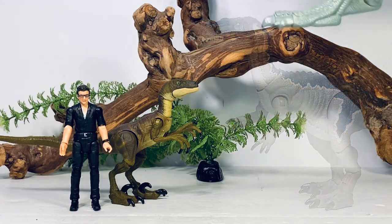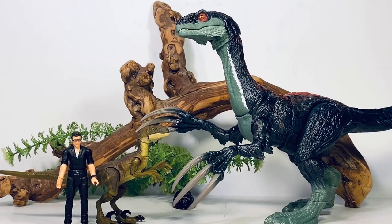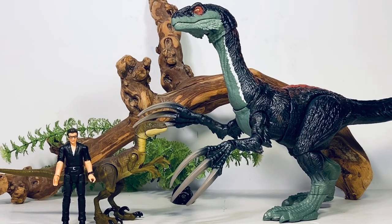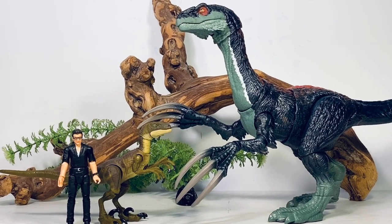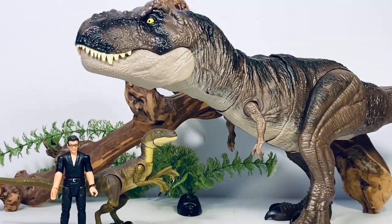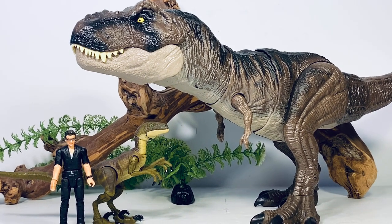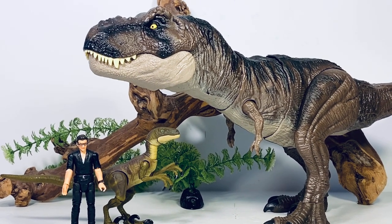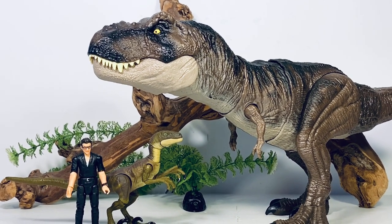Here it is with the Dominion Therizinosaurus — I had to take the batteries out because it would go off every time I touched it. The Hammond Collection figures have great synergy with the main-line figures. And here it is with the new Dominion T-Rex. We are getting a Hammond Collection Rex — Big Bad Toy Store has it listed at around $50. If it's fully articulated at that size, that is going to be a hell of a deal, and once I have it I'll have no need to buy another main-line Rex.